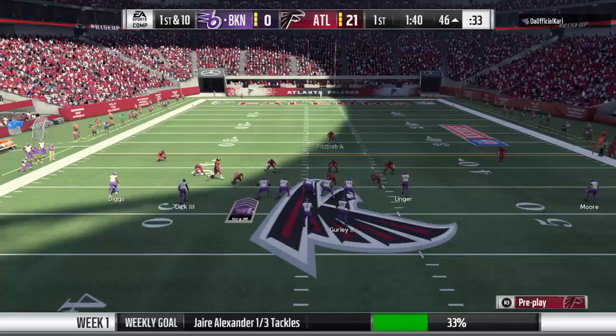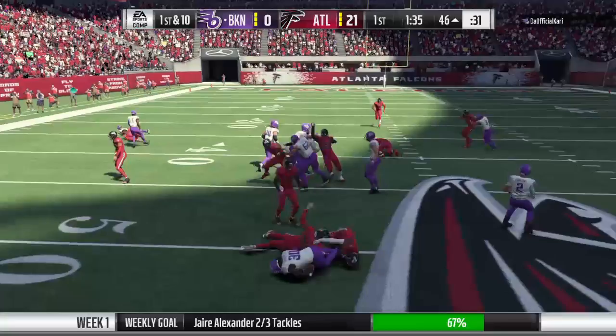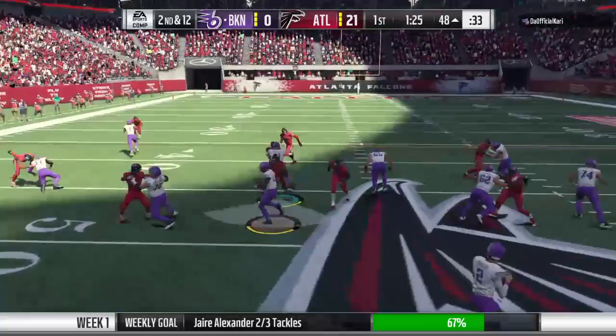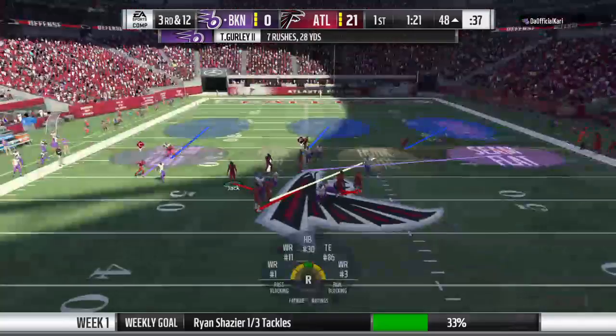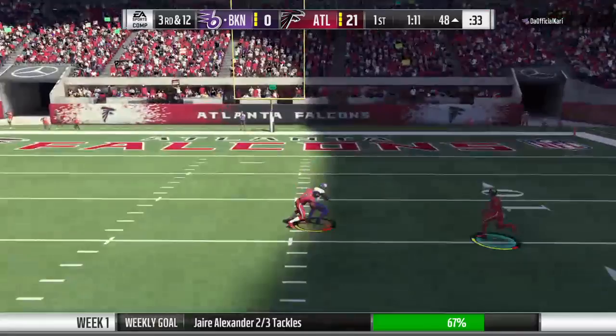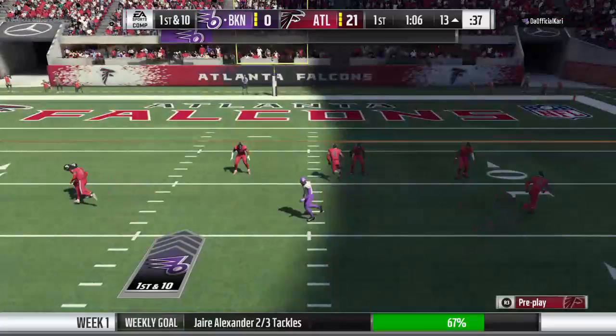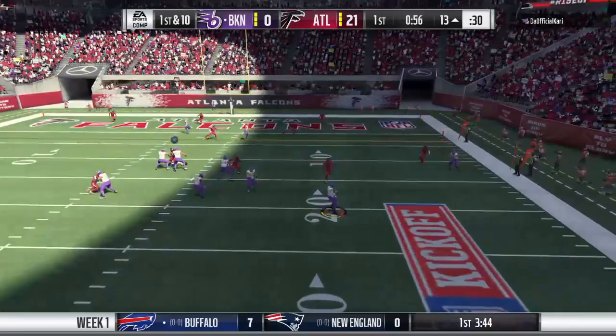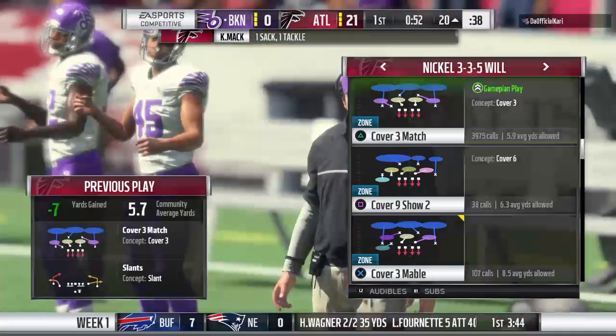Gurley again on first down and this time he's going backwards, behind the line of scrimmage. You might want to block the unblocked defender — an unblocked defender is usually your best defender and he ended up making the play. Then Rogers throws — it's caught inside the 15, all the way down inside the 15 — 35 yards on the third down conversion. Into the red zone it's Rogers — flushed to his side and no escaping this time, he'll go down — sacked for a loss of seven.